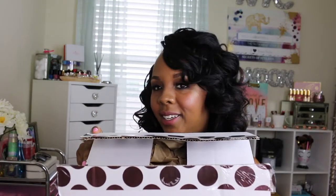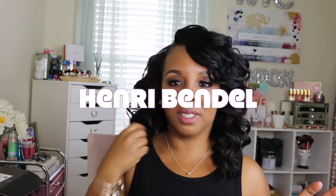Hey you guys, welcome back to my channel! Today I have a special unboxing. Do you have any idea what it is? Yes, you guys, it's my favorite store at the moment — I'm just going through this whole Henry Bindle moment.